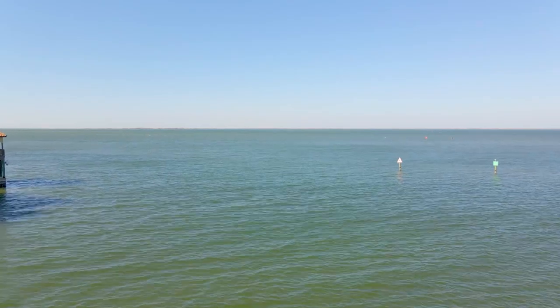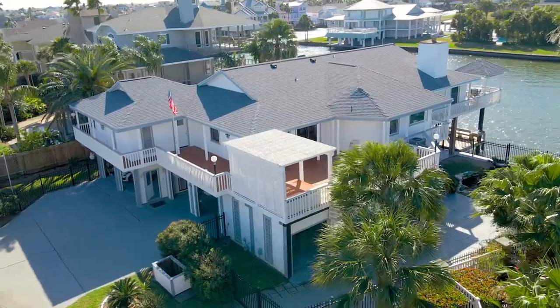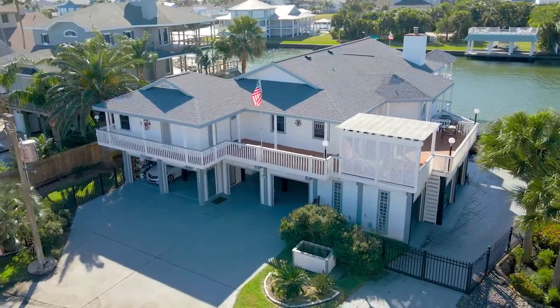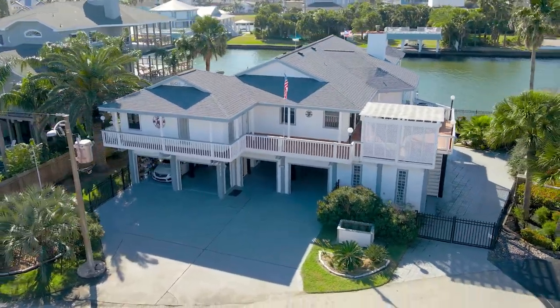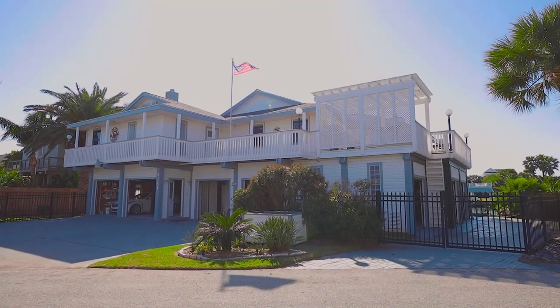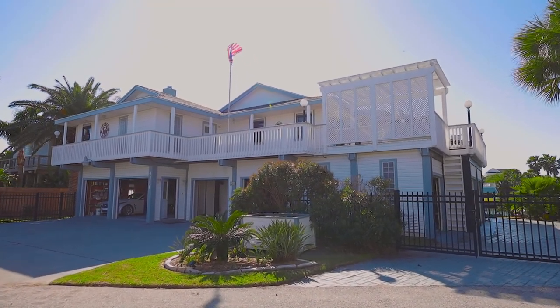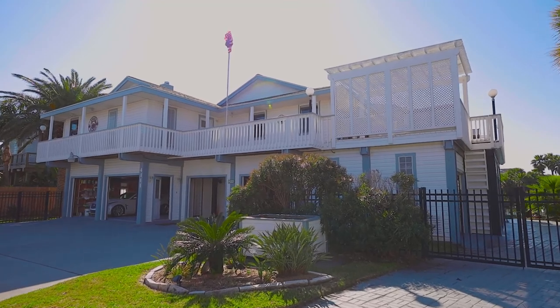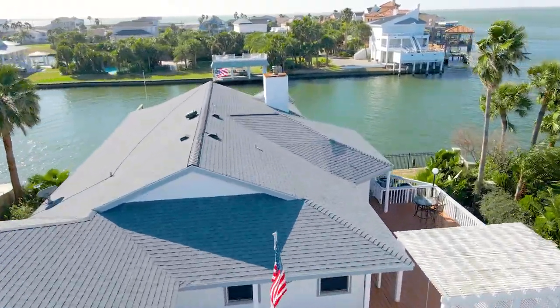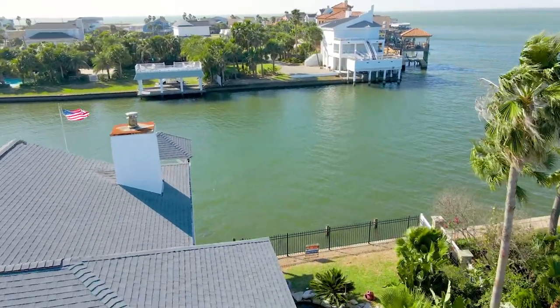Highlights of this bright and airy five-bedroom, four-bath home include a private gated driveway, seven-car garage for the car aficionado, two full kitchens, wood-look tile flooring, automatic shades, and amazing natural lighting with remarkable views throughout. The wrap-around balcony offers gorgeous panoramic views of Galveston Bay.